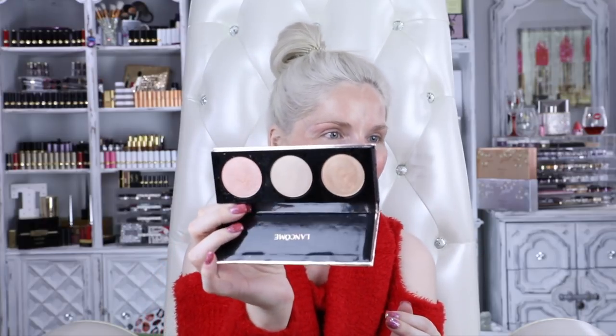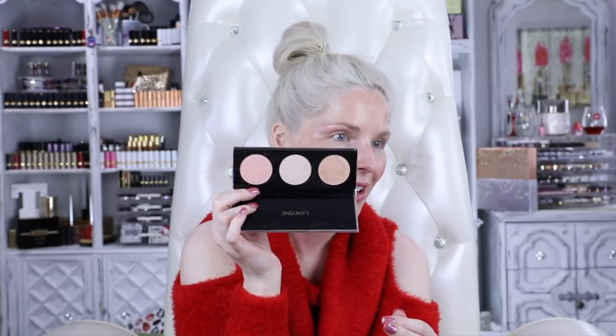Oh my gosh — there's the Lancôme palette! I must have put it in here first, and then while I was trying to gather everything I didn't realize I had already placed it. So here it is. The colors are just perfection, and they're really good pan sizes too.